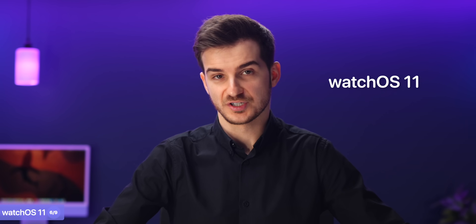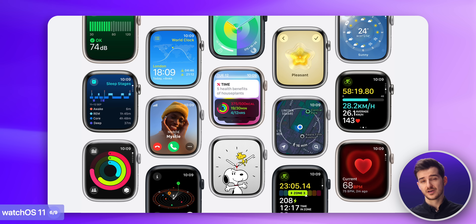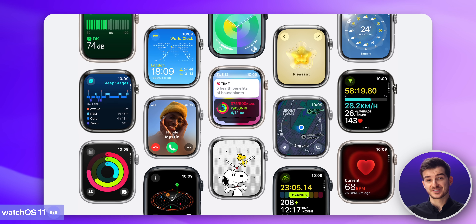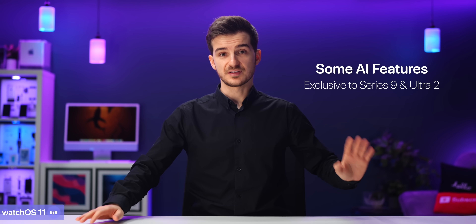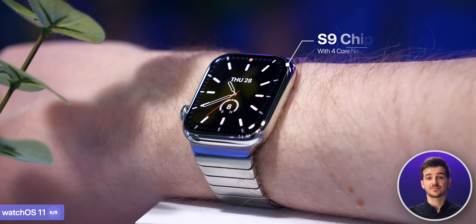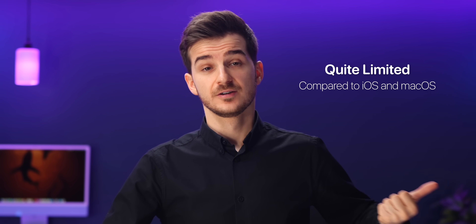Then we have watchOS 11, which just like iPadOS 18 we haven't had any leaks on at all. However, considering that watchOS 10 was one of the biggest updates in watchOS history — with the addition of widgets, remapped buttons, and a redesigned app drawer — I don't expect watchOS 11 to be anything special. We might get some AI features exclusively for the Series 9 and Ultra 2, as they both have the S9 chip with a 4-core neural engine, although I do expect these features to be quite limited compared to iOS and macOS.